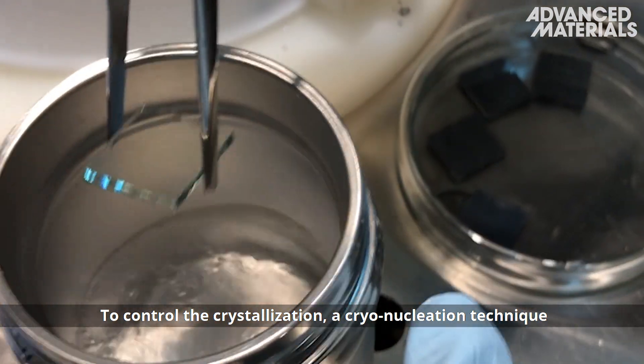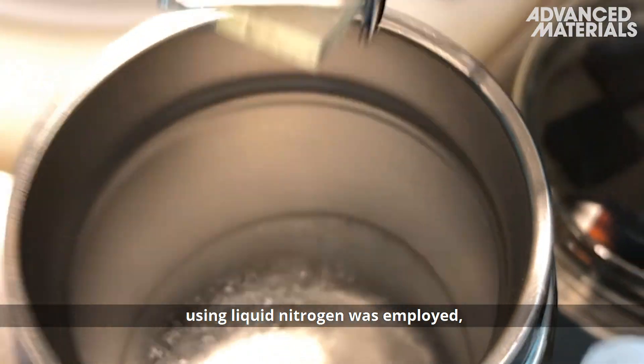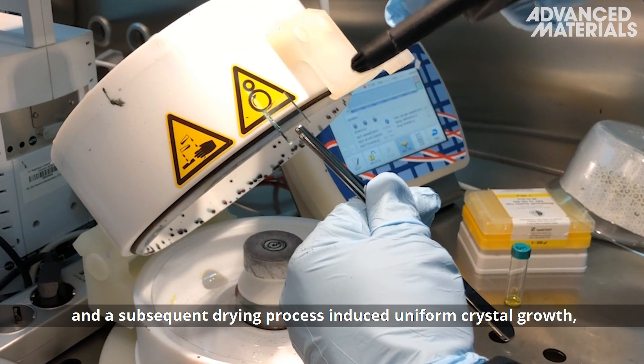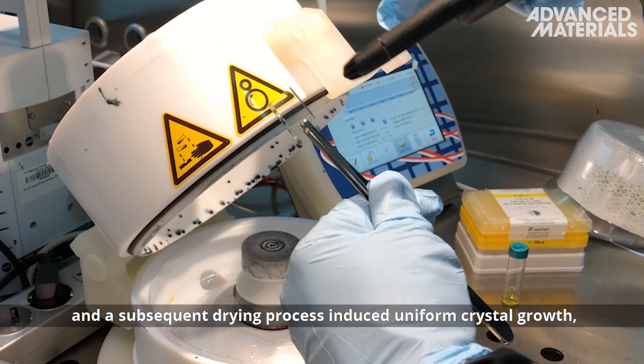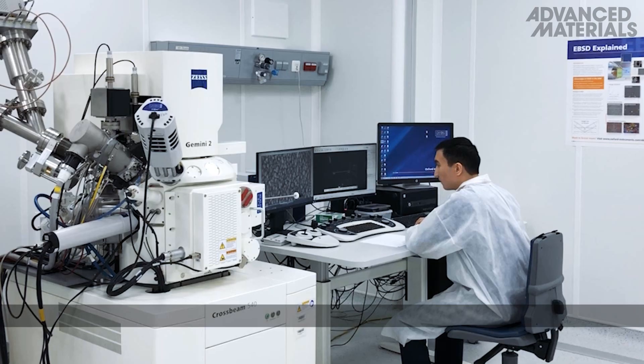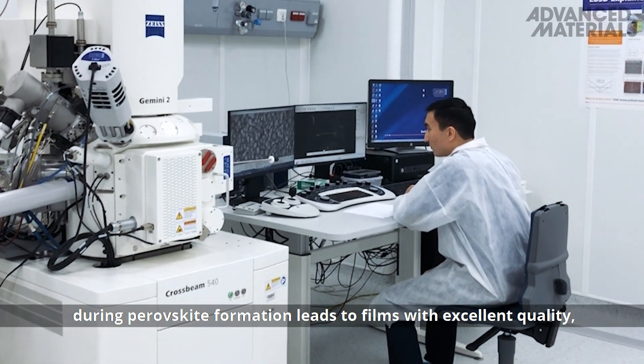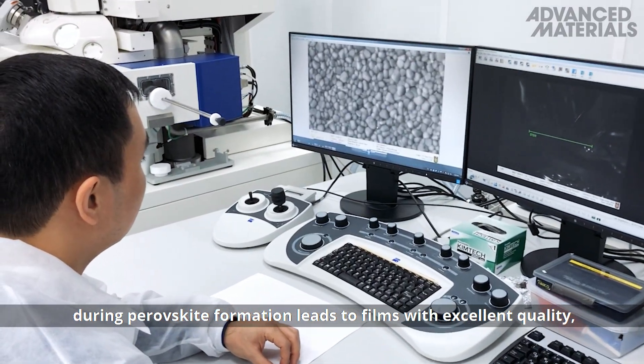To control the crystallization, a cryonucleation technique using liquid nitrogen was employed, and a subsequent drying process induced uniform crystal growth, resulting in uniform, defect-free films. The decoupling of the nucleation and the crystallization phases during perovskite formation leads to films with excellent quality.